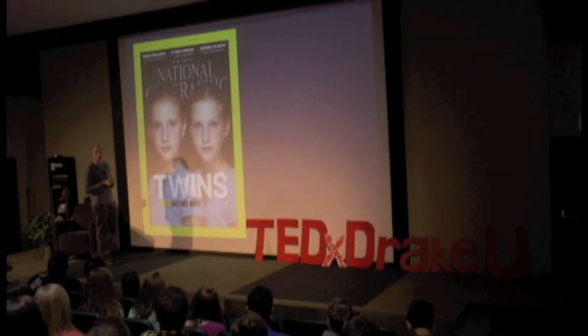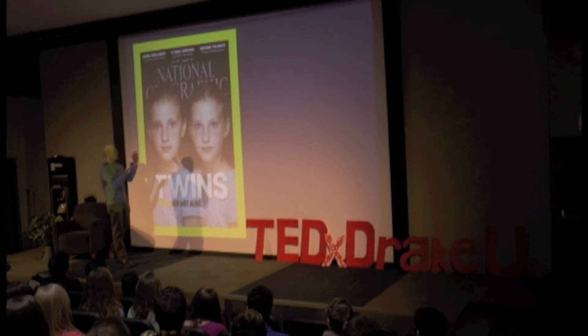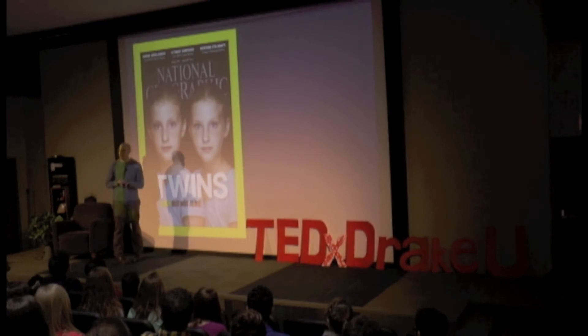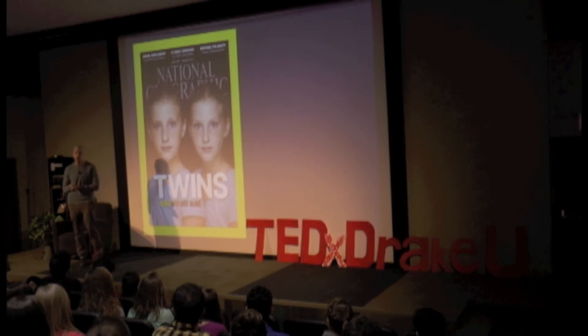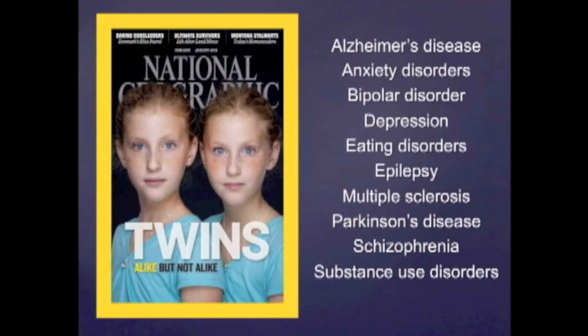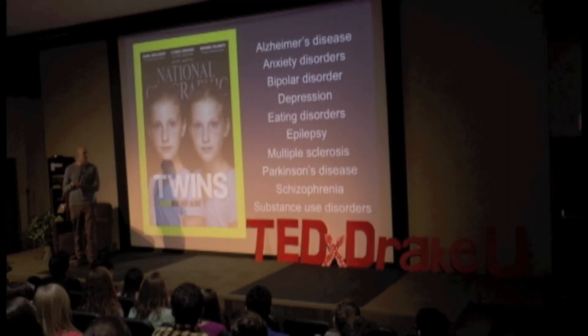Much of what we know comes from studies of twins — what psychiatric geneticists like to call nature's experiments. Identical twins develop from the same egg, split early in development, and share 100% of their genes. Fraternal twins develop from separate eggs and on average share about 50% of their genes. When you compare large sets of identical twins to large sets of fraternal twins for different traits — Alzheimer's disease, anxiety disorder, all the way down to substance use disorders — you can see that almost every trait is influenced by genes. And these traits, of course, come from our brains.